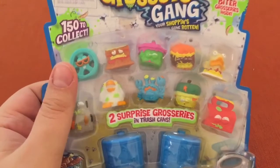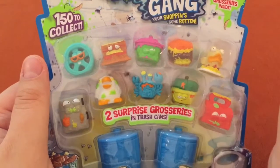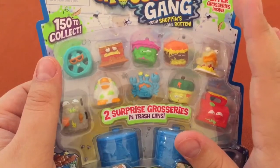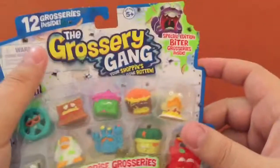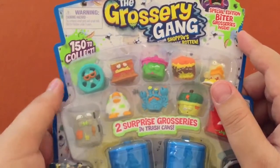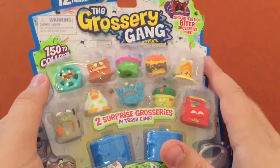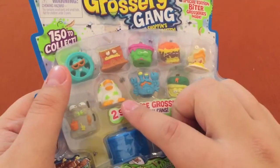We're looking at a 12-pack of Grocery Gang. That Stink Sink was hard to find — didn't see it anywhere, didn't know if it even existed yet. Looks like a great mix. We got another biter. You can only get those biters, or the Vile Vermin I think they're called, in the 12-pack, and there's tons of them to collect. So it's gonna take a lot of 12-packs or a lot of trades to get those Vile Vermin.